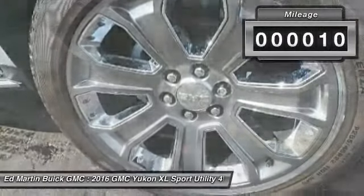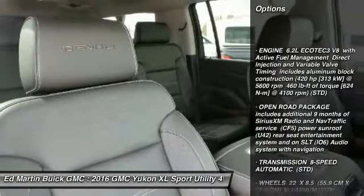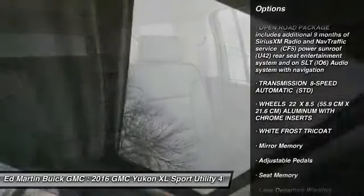This vehicle has less than 100 miles. Here are some of this vehicle's great options: power liftgate, lane departure warning, stability control, tow hitch, and traction control.